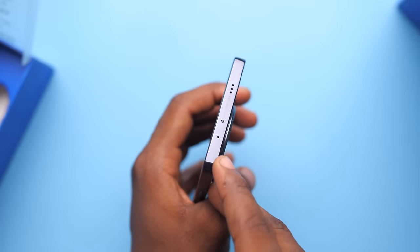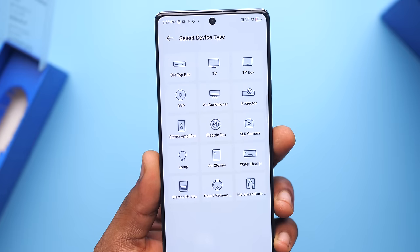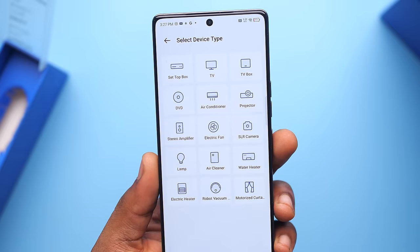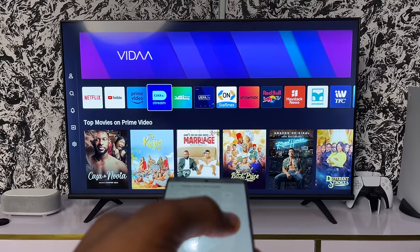At the top, you notice something new — an IR blaster. So now with your Camon, you can control about 15 different types of home appliances. I use it to control my TV when I can't find the remote.